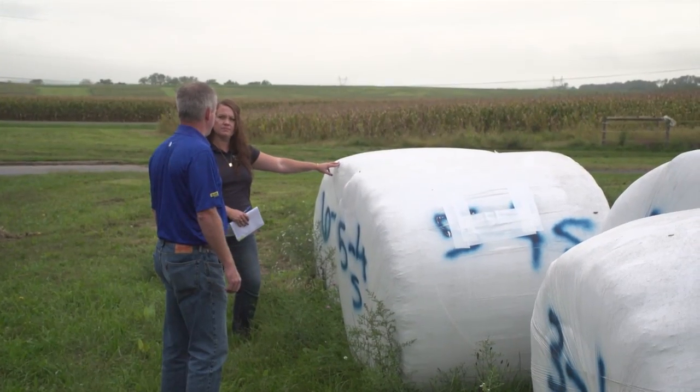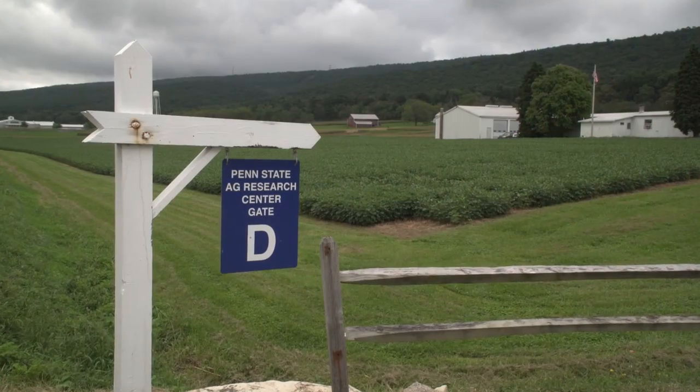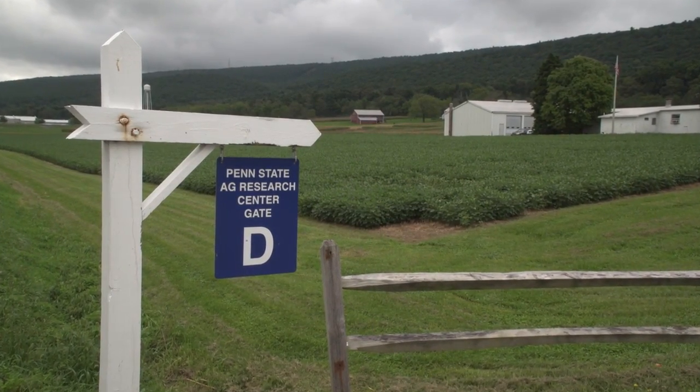Additional research results and recommendations from the Penn State work will be shared with producers across the country in the months ahead. At Penn State, I'm Brian Baxter reporting for NCBA's Cattlemen to Cattlemen.